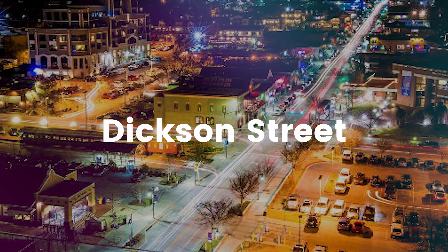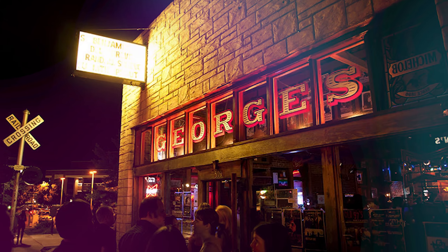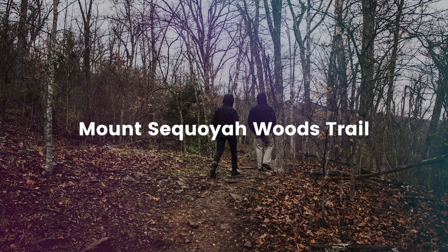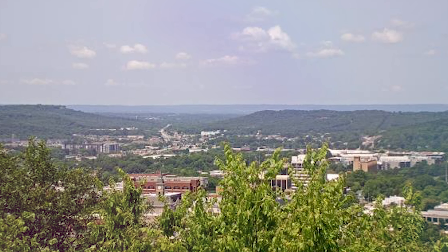Afterwards, head downtown to Dixon Street, the heart and soul of Fayetteville's nightlife. Experience the vibrant atmosphere with live music, local shops, and delicious restaurants serving up everything from classic Southern cuisine to international flavors. To truly immerse yourself in nature, make your way to Mount Sequoia Woods Trail. This serene hiking trail offers panoramic views of the city and the surrounding natural beauty — the perfect spot to find peace and reconnect with the outdoors.